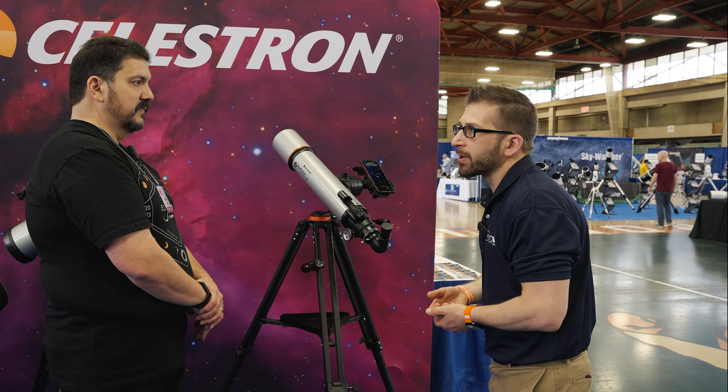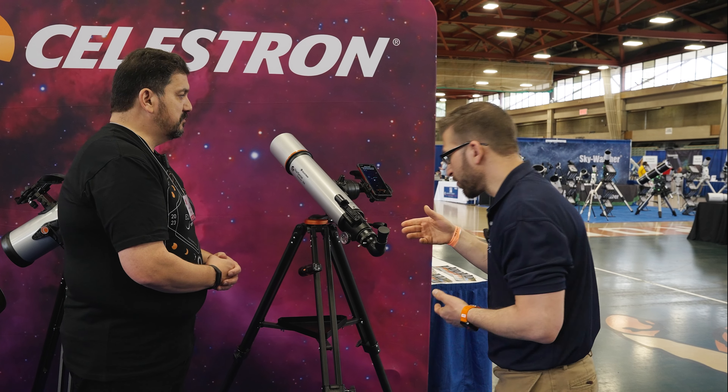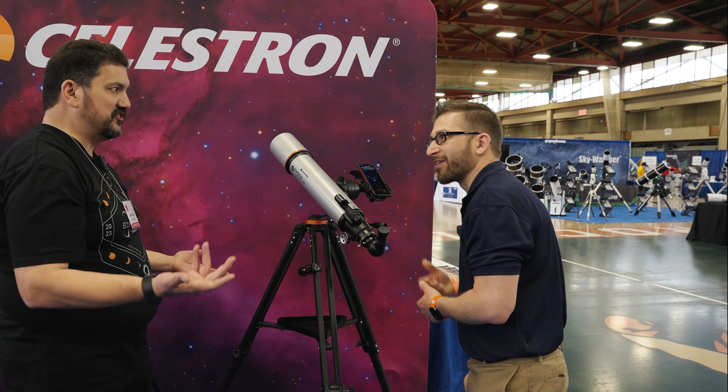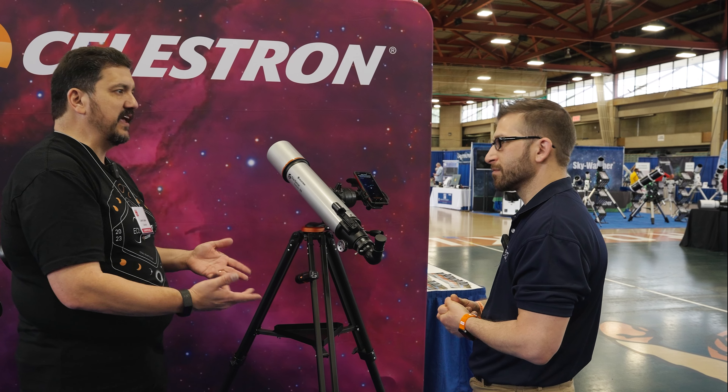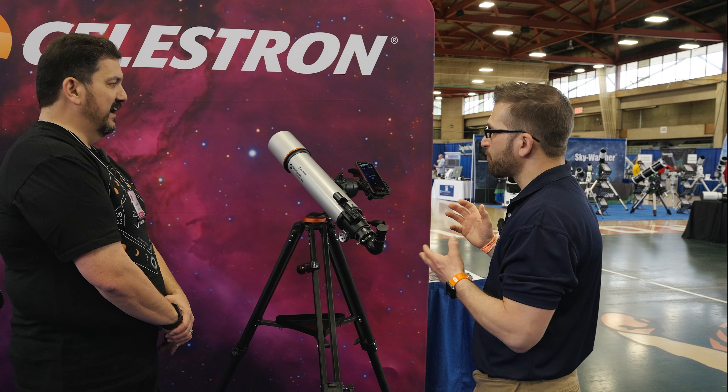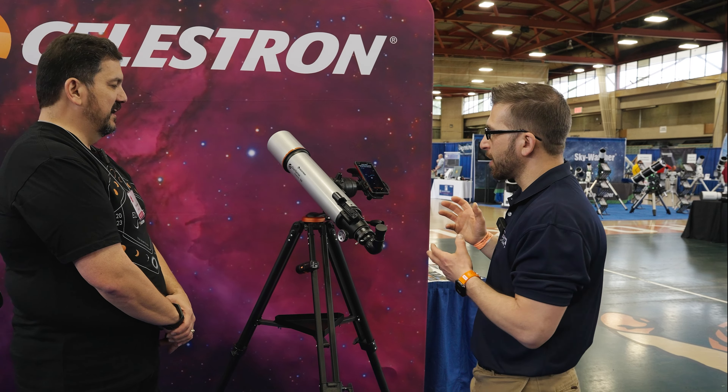For most of the brightest objects there are audio files you can play while you're actually observing to teach you about what you're looking at. So you can be looking through the eyepiece and learning at the same time — if you're looking at the Andromeda Galaxy, it'll give you facts and figures about the Andromeda Galaxy. I see this as being a great fit for a lot of families as well.